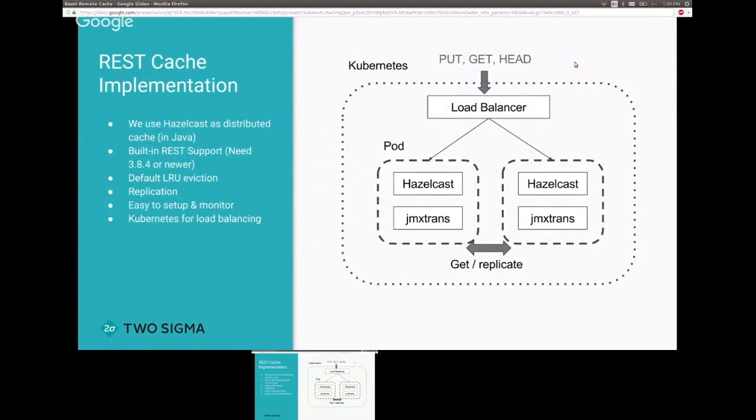At Two Sigma we implemented a distributed remote cache using HazelCast extensively. HazelCast is a distributed in-memory cache written in Java and it's easy to set up. We combine it with Kubernetes. It has built-in REST cache support so you can just point Bazel at it. For fault tolerance, we use Kubernetes with a replication of two nodes forming a memory cluster, with load balancers switching between them. The cache is replicated across machines with LRU cache support, and easy monitoring via JMX to StatsD.